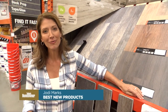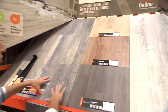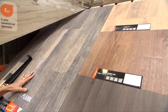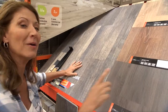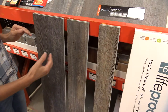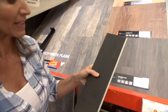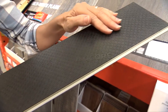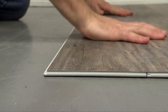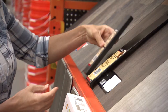As a DIYer myself, I'm always looking for projects that are easy to install, durable, and not too expensive. This is a new flooring system by LifeProof — their rigid core vinyl plank flooring. It looks and even feels like hardwood because of its scraped texture, but it's made of vinyl. It comes in three different sizes for a more authentic wood feel. It's lightweight, and the closed-cell foam underlayment aids in soundproofing. The PVC core makes it very rigid and durable. Installation only requires a utility knife, a pull bar, and a tapping block.